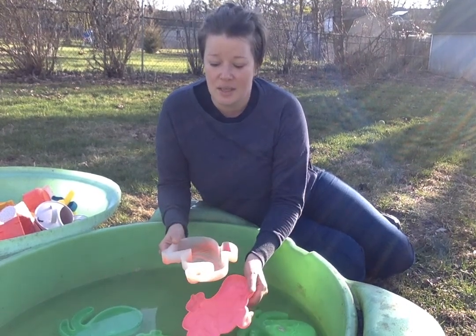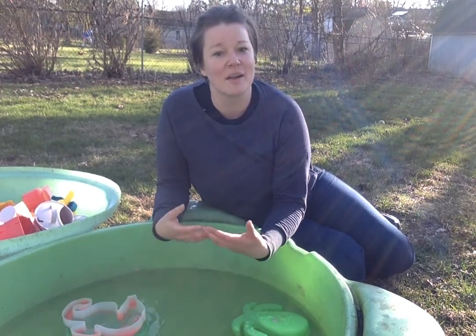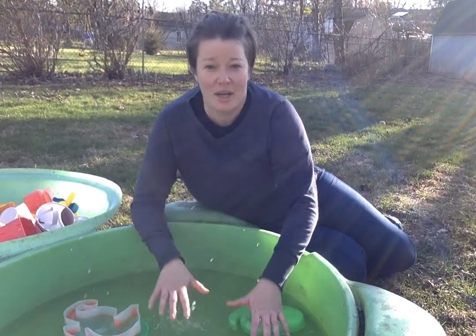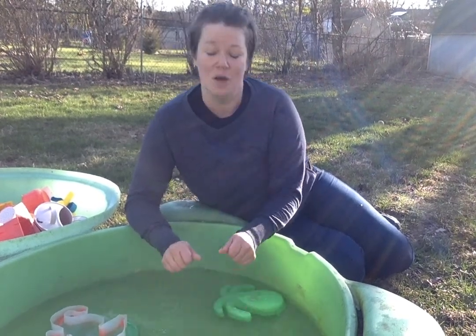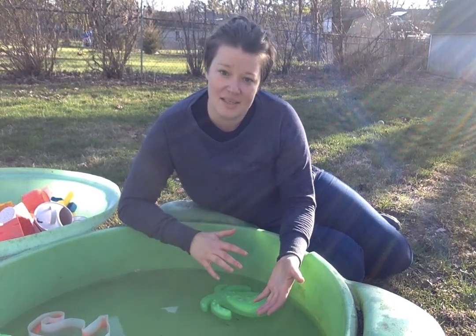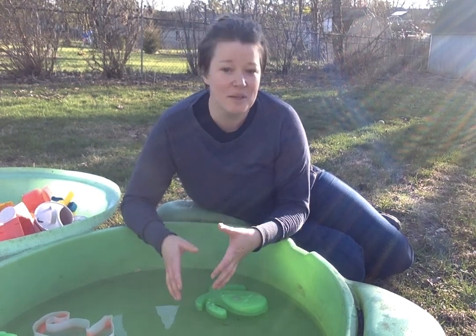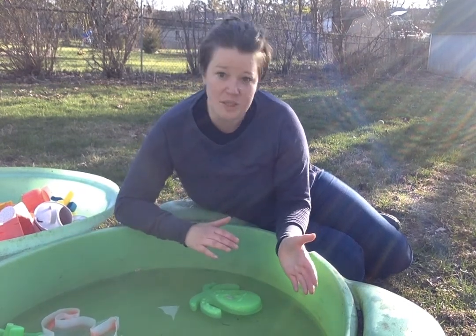If a child never has the opportunity to explore something the way they want to — and the way they want to explore it first is with big actions — they really want to understand what this is. It's very fun and different, cold, or makes a big fun splash. They need those opportunities to explore so that when they're interacting with water in other settings, they're not always trying to do that. They can get that out of their system a little bit and learn.